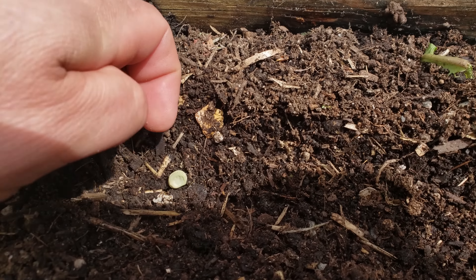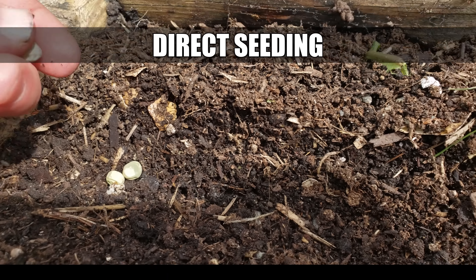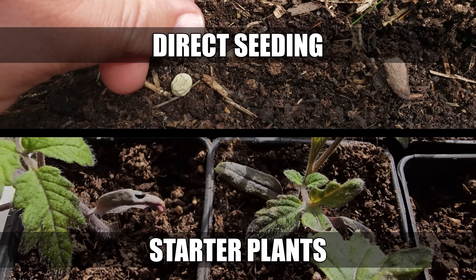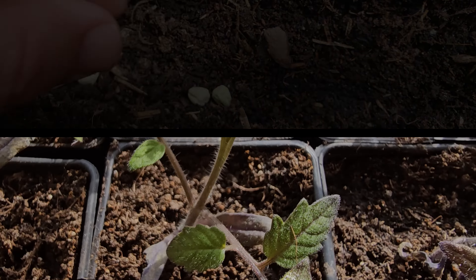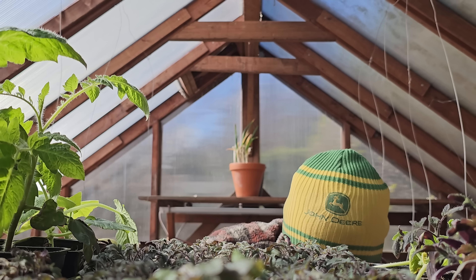The no-nonsense direct seeding right out into the garden, or the familiar crops started early indoors to get a jump on spring. Both tried and tested, valid ways to grow — but which one is better?